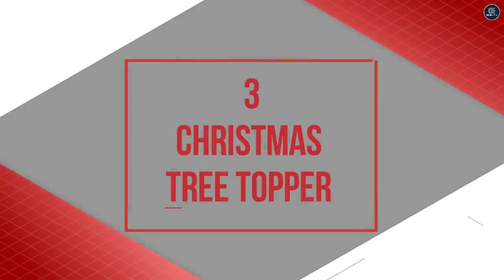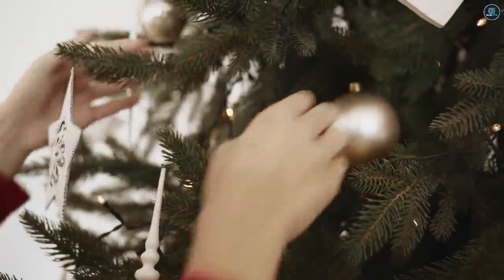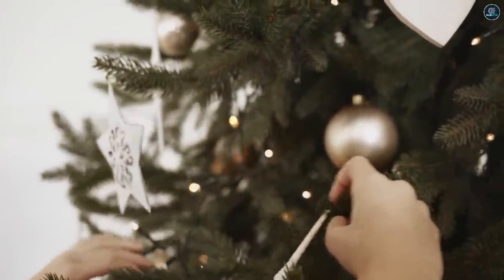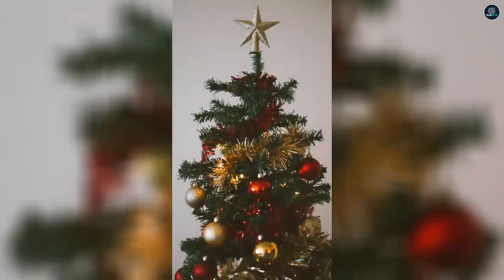Number 3: Christmas Tree Topper. Christmas is many people's favorite time of the year, and one of the most memorable parts is putting up and decorating the Christmas tree. Decorating a Christmas tree can be done in five major steps: putting up the bare tree, stringing the lights, adding ornaments, using tinsel, and placing the tree topper on top.